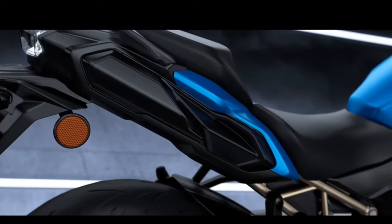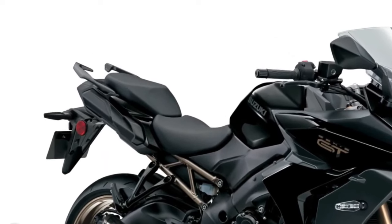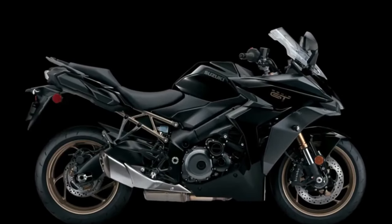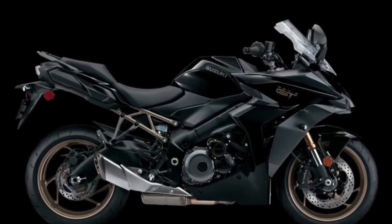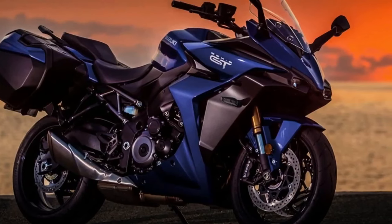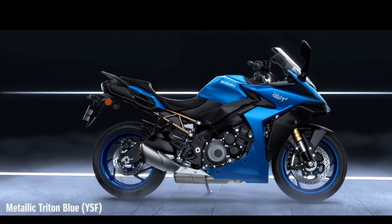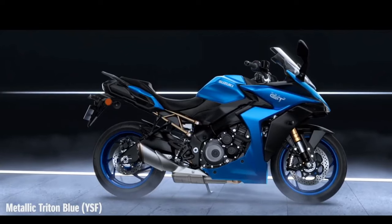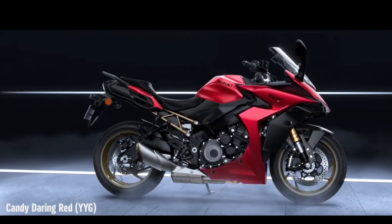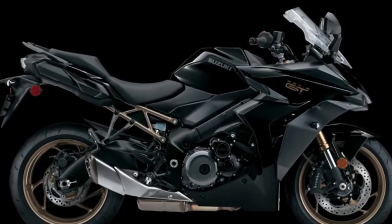The 2024 Suzuki GSX-S1000GT intelligently combines the championship performance of its GSX-R 1000-based engine with a nimble, lightweight chassis to provide riders with an exciting and comfortable GT riding experience. Here is a grand tourer with sport bike-level functionality, avant-garde styling, and an extensive selection of optional equipment like truly functional integrated side cases — ready to go the distance.